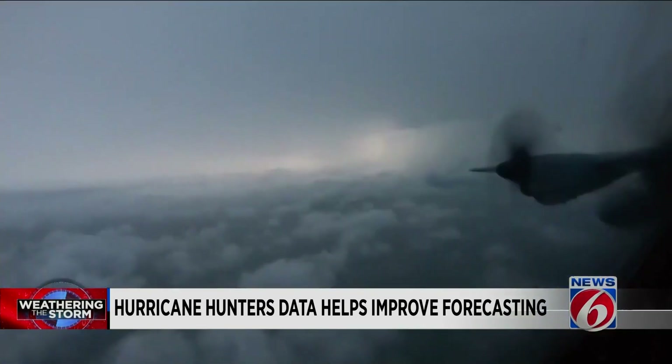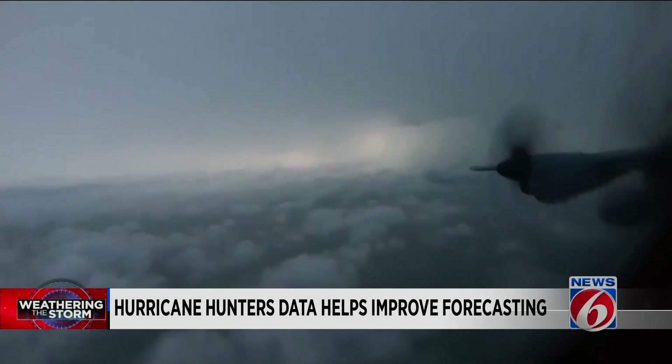Once the storm gets over land, they have a lot of radar stations and other ways to get that data. But while it's offshore, aircraft are the main way that we're able to get that data. Remember, models are guidance, not gospel. You should always take them with a grain of salt until the data from the hurricane hunters starts to come in.